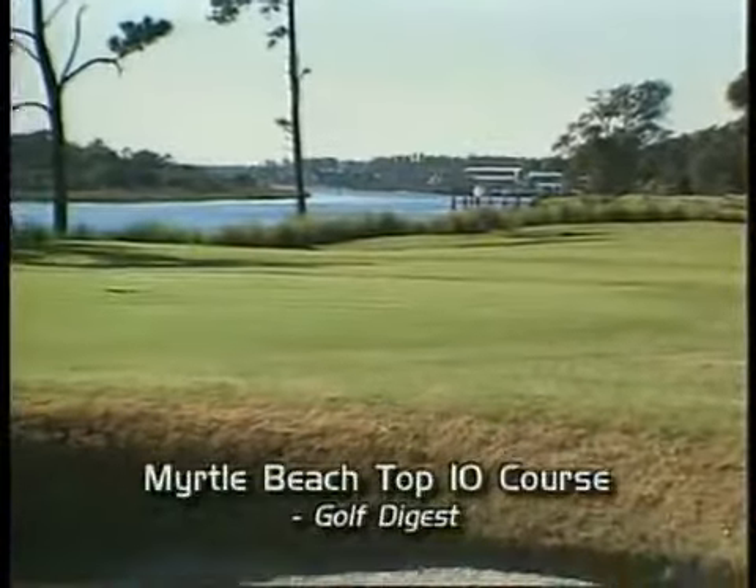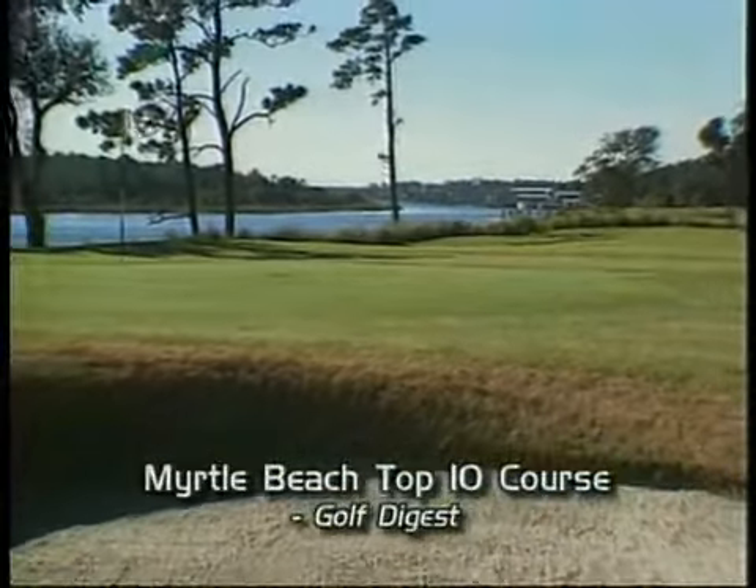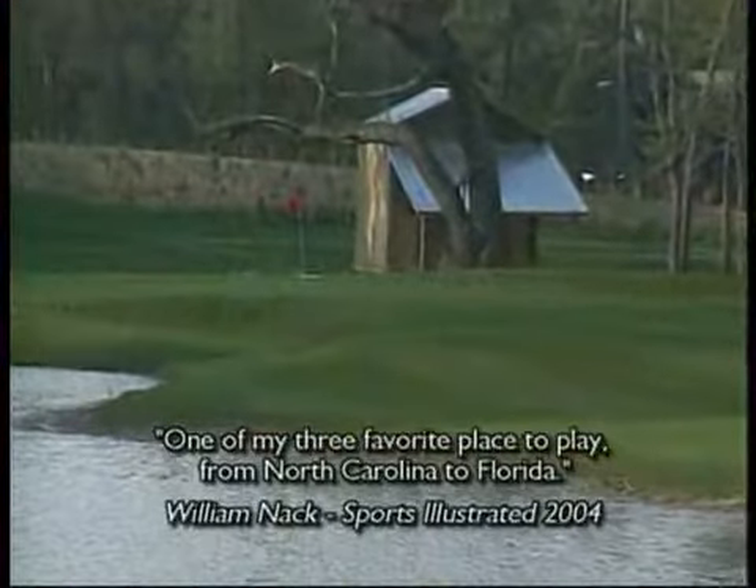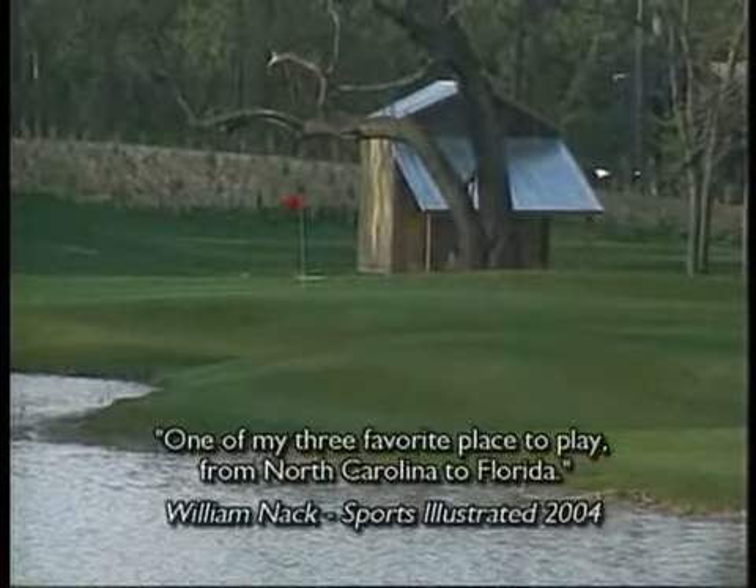Ross believed that every course should be designed so that every shot requires a golfer's full attention, and every hole should be designed to take full advantage of the natural beauty that it occupied. Clyde Johnston has done exactly that and carried on in the Ross tradition.